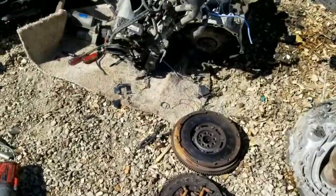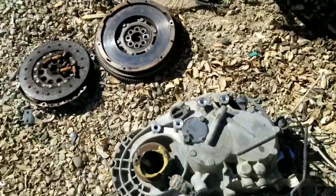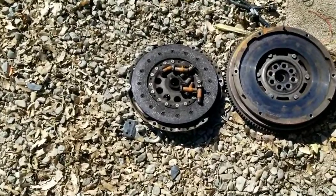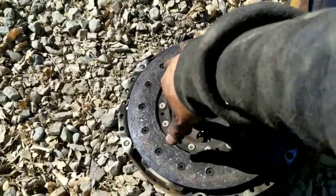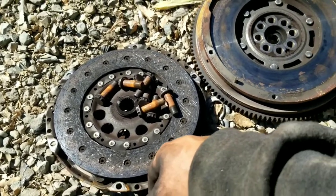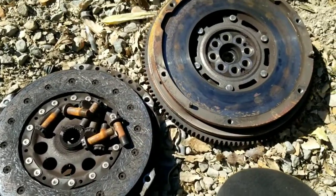Got the transmission out, got the clutch and flywheel. It's not too good, but I'm going to keep it just because it's a hundred dollar wheelbarrow day.